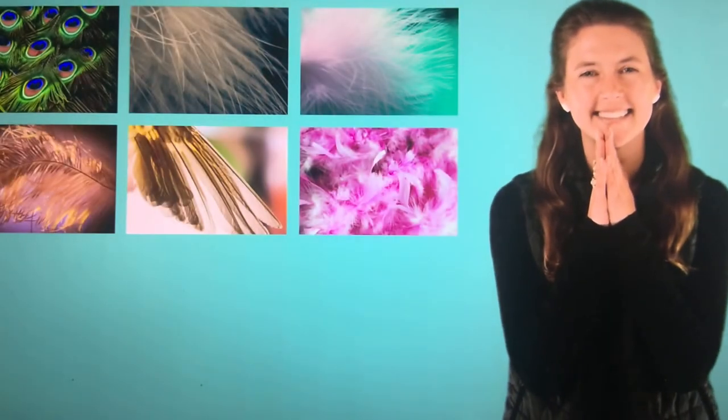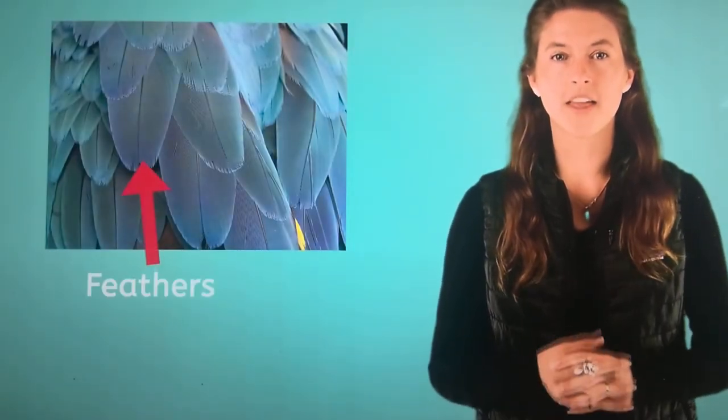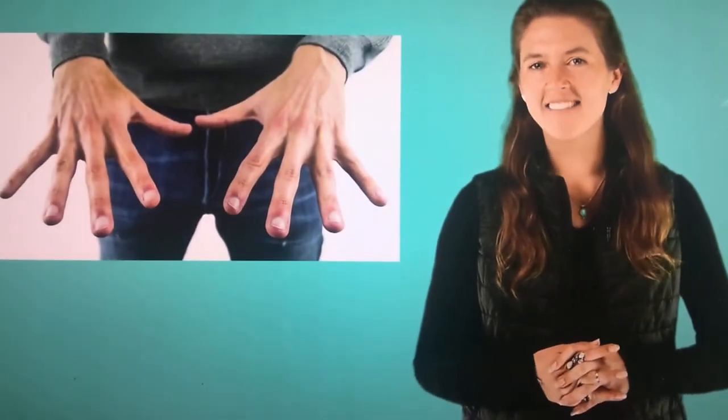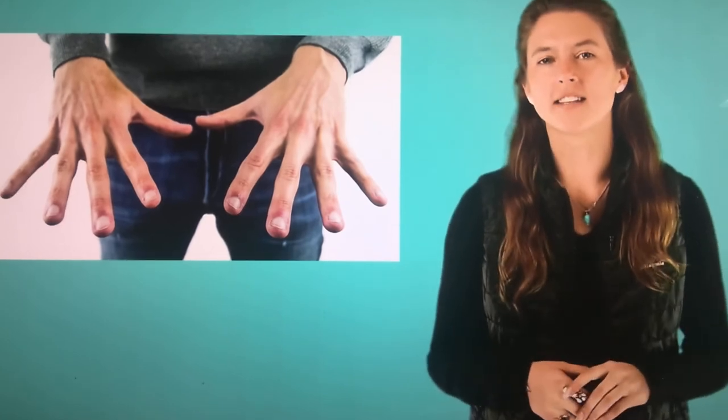What has feathers? Birds! Birds have feathers covering all over them. Their feathers grow out of their skin and are made of the same stuff as fingernails. Feathers do a lot of different things. Most birds, like a blue jay, use their feathers to fly. Some birds use their feathers to swim and not fly — like a penguin! Penguins also use their feathers to stay warm and dry.